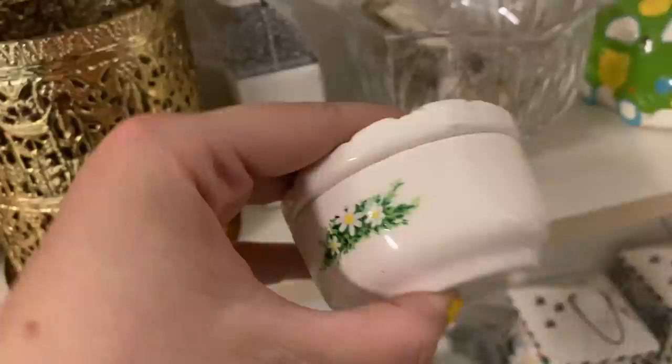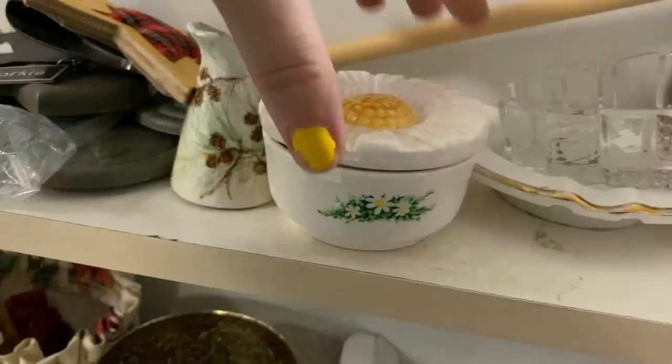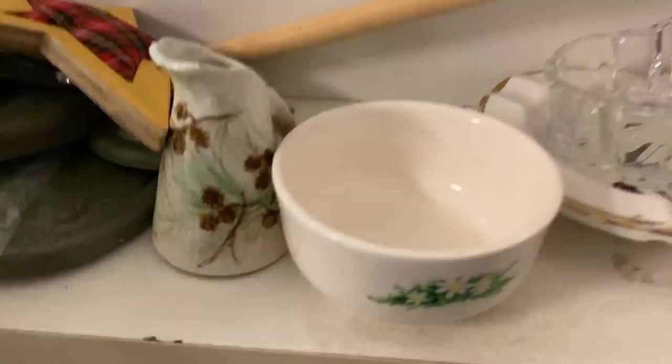This here is probably a late 70s, early 80s trinket dish - it had little daisies on both sides as well as the cover, one large daisy, very adorable and in good shape as well.